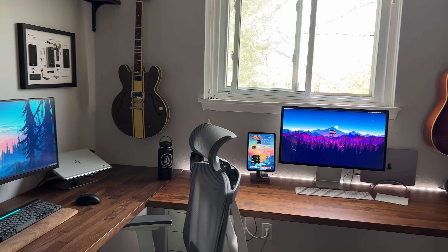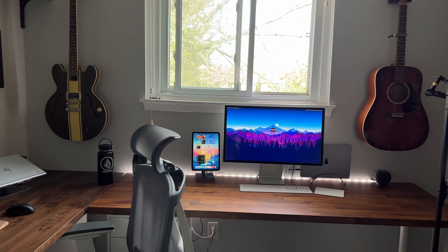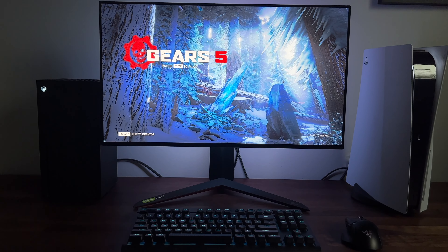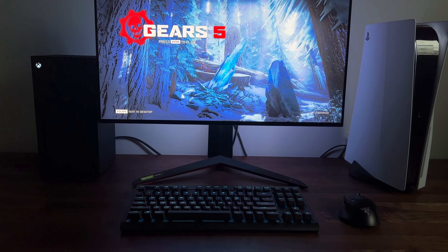For this space, I don't think it will ever truly be done. As with most things, it changes year over year, but here's what I have in the middle of 2022. And of course, everything in my office will be linked down below in the description.